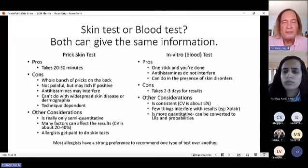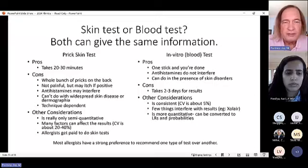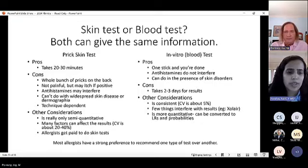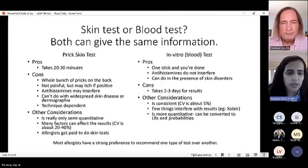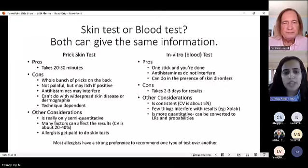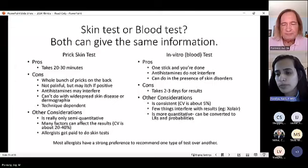Dr. Portnoy offers patients a choice between skin and blood testing, explains the pros and cons, and lets them decide. Dr. Pandhia similarly assesses for conditions or medications that might interfere with skin testing — including uncontrolled asthma — before recommending it. Both presenters offer both options to families and let them choose based on comfort.